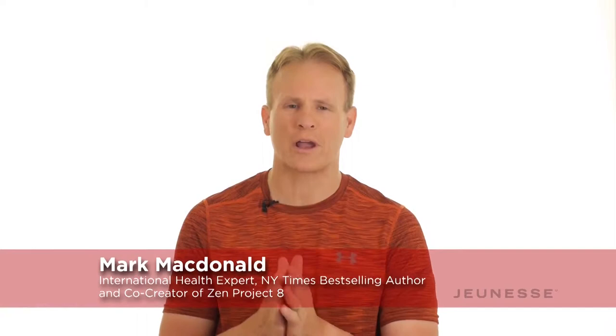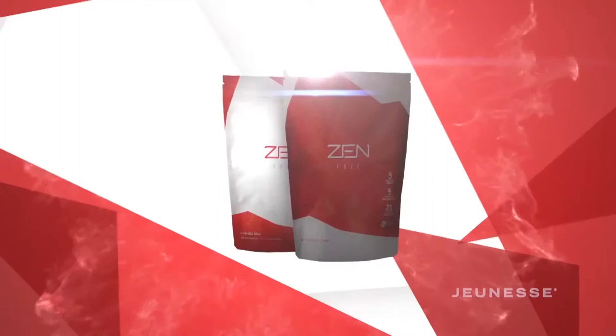Hello, Mark McDonald here, international health expert and co-creator of Zen Project 8. Now as our Zen Project 8 global movement gets stronger by the day, a question I keep getting is what makes Zenfuse such a powerful protein shake.